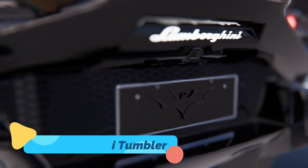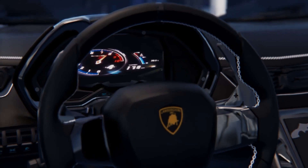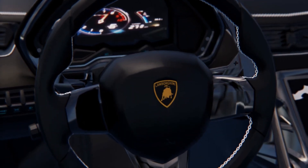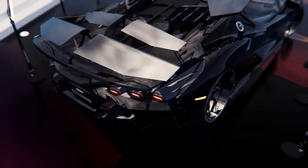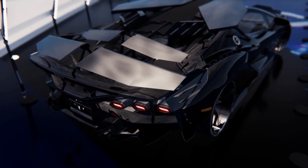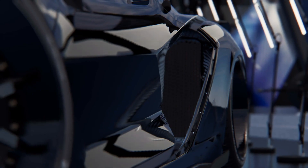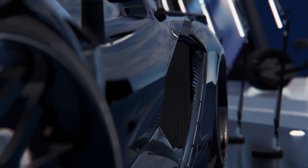The Lamborghini Tumbler is an insane reimagination of what a high-performance supercar could be. This armored-looking beast combines the aggression of a hypercar with the rugged durability of a tactical vehicle. Equipped with a V12 engine producing over 700 horsepower, it has the speed to match its wild appearance.